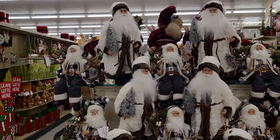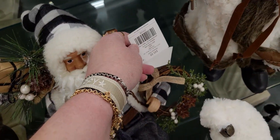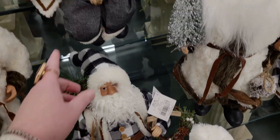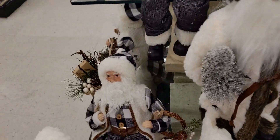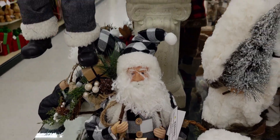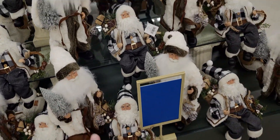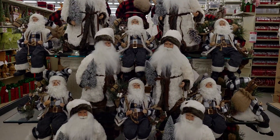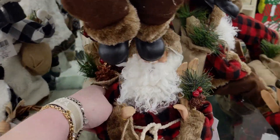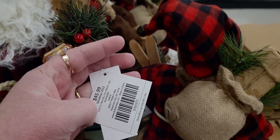More nutcrackers and more Santas over here — they're wearing plaid. These are $45.99 and I think they're poseable. I love the black and white outfits — so pretty. I don't often see black and white buffalo plaid print Santas, so these are darling. And here are the buffalo plaid Santas at $45.99.